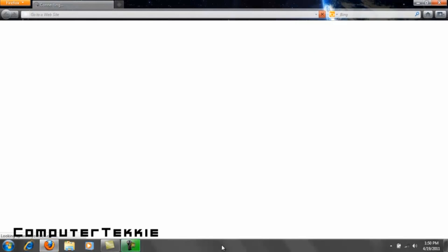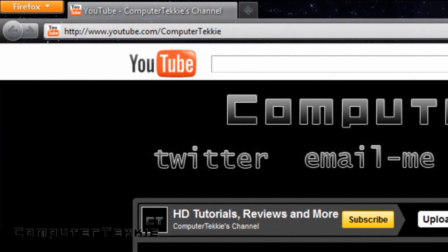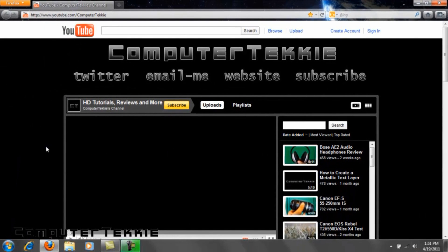One of my favorite aspects of this new version of the browser is how much more space it gives you for your overall web page. They've created it so it looks similar to Google Chrome, I think. They have the tabs placed up to the very extent of the screen, so you have larger space to work with, and the toolbar is a lot more simplified.